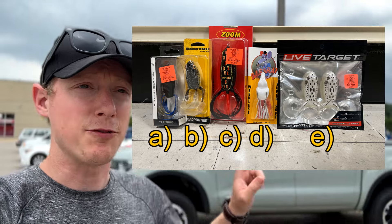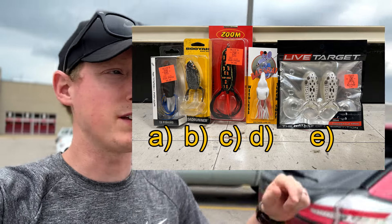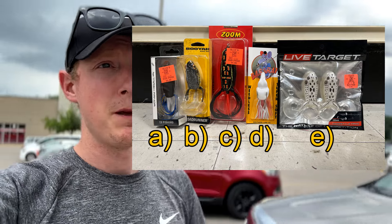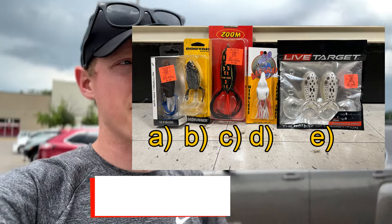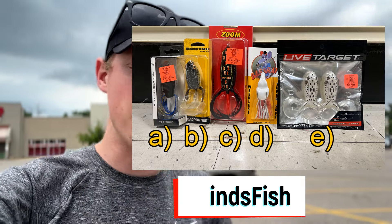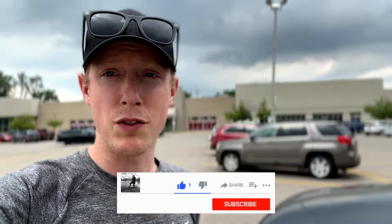I'm going to leave something up to you guys. This picture right here has a few lures — I want you guys to write in the comments below which lure I should pick up and fish with. I'll also post it on my Instagram for a bigger picture so you guys can really see it. If you haven't found me on Instagram, make sure you do. If you enjoyed this content, make sure you like and subscribe — I'll see you guys soon.